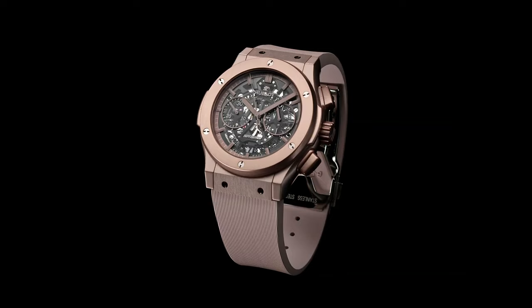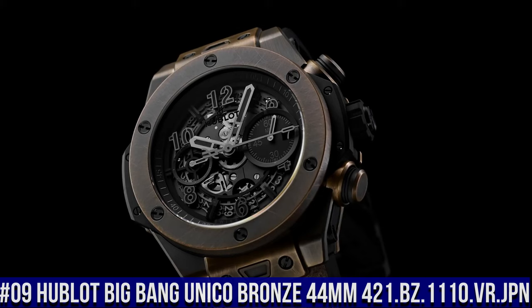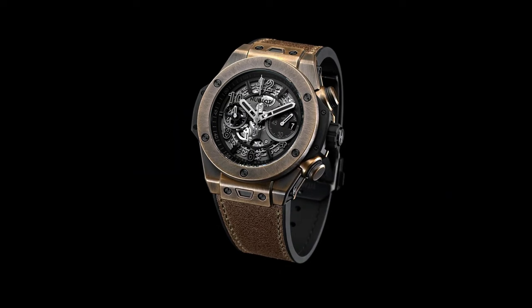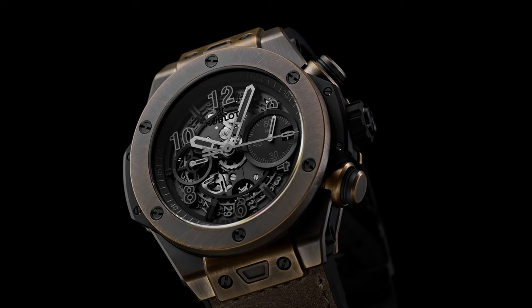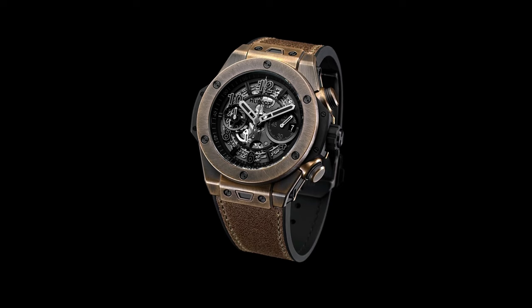Number 9: Hublot Big Bang Unico Bronze 44mm, reference 421.bz.1110.vr.jpn. It's a great watch. Case Size 44mm, Case Blackened Aged Bronze, Bezel Blackened Aged Bronze, Water Resistance 100m or 10ATM, Crystal Sapphire with Anti-Reflective Treatment, Dial Matte Black Skeleton. HUB1280 Unico Manufacture Self-Winding Chronograph Flyback Movement with Column Wheel, Power Reserve 72 hours. Brown calf straps with additional Black Lined Rubber Straps, Clasp Black Ceramic and Black Plated Titanium Deployment Buckle.